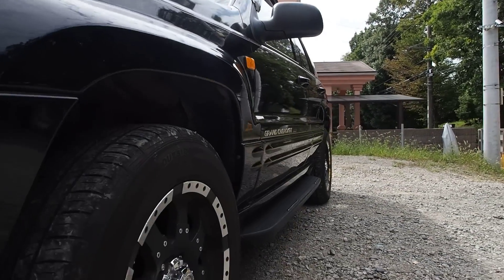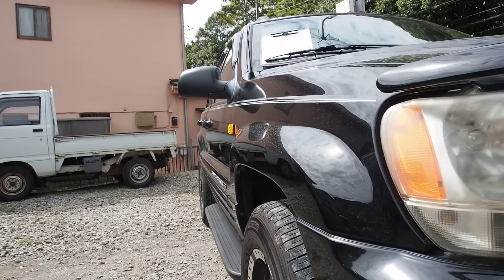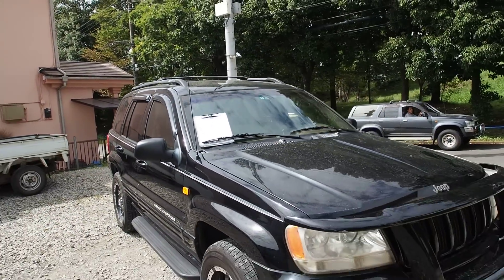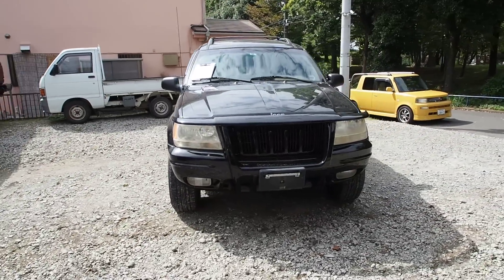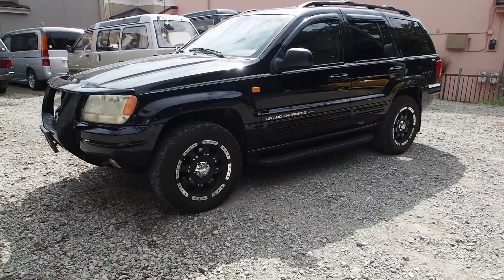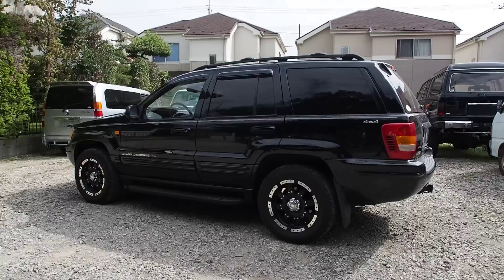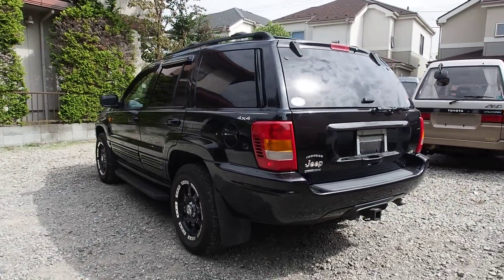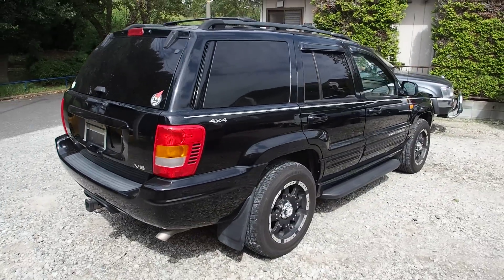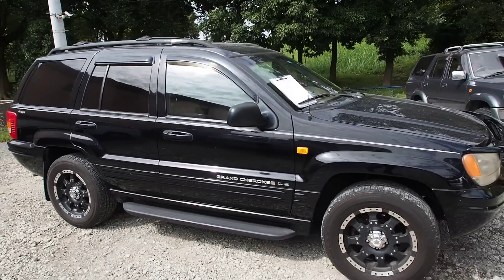The paint seems to be in good condition — not faded, looks like it's been waxed regularly, no signs of free paint. Let's do a walk around the car. There's a nice-looking bull bar on the front — I'm a sucker for bull bars. There's also a trailer hitch on the back and roof racks on the top, so that's useful.